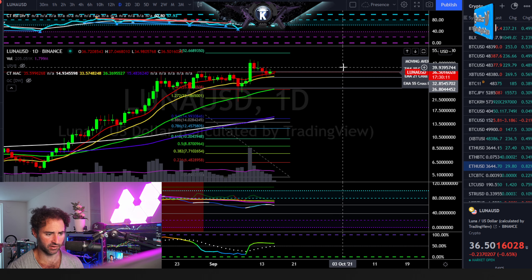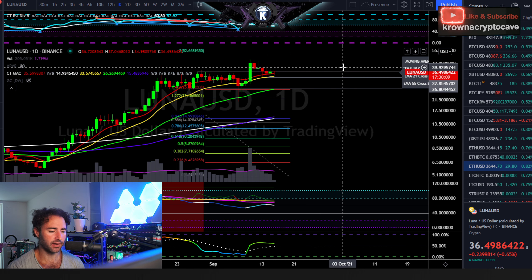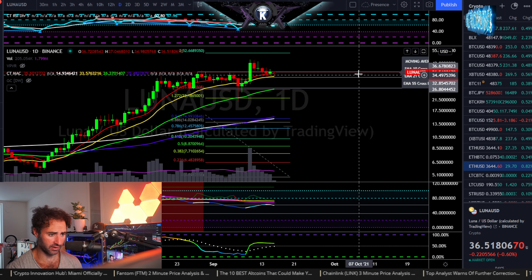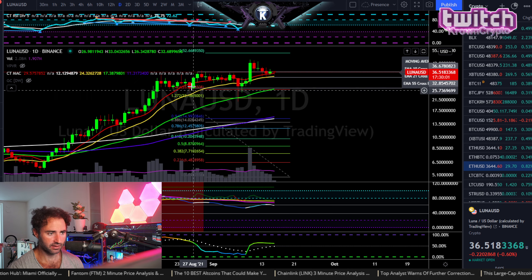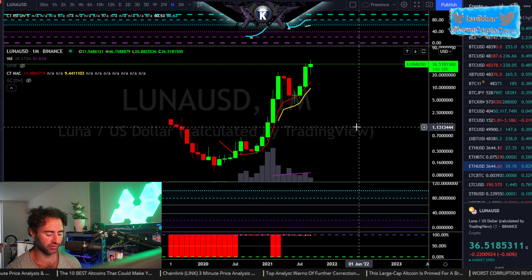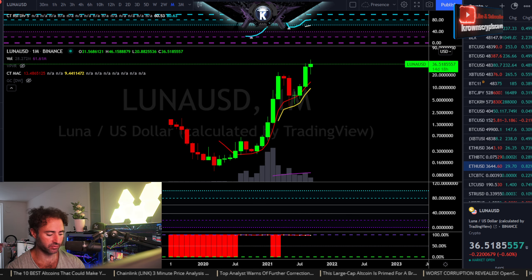If this one starts to move up ahead of the rest of the market, that would probably be another really good sign for the general market. Hopefully that was helpful — be aware of where the invalidation is, it's a decent setup. Let's just quickly look at the monthly — not really getting too much from this, it's a little bit too new. There we go — that's Luna.